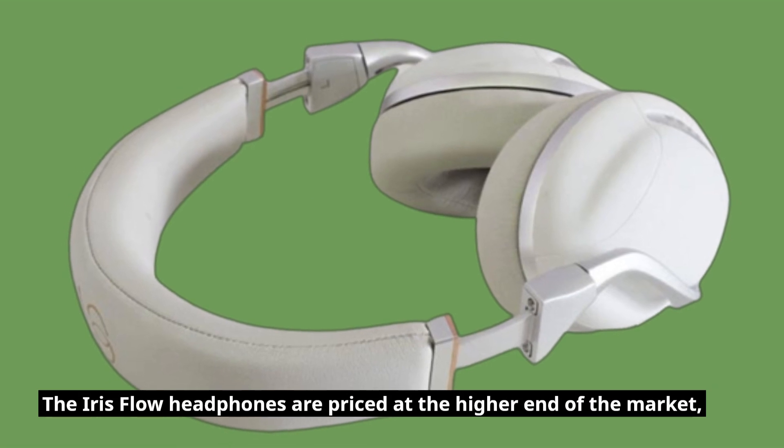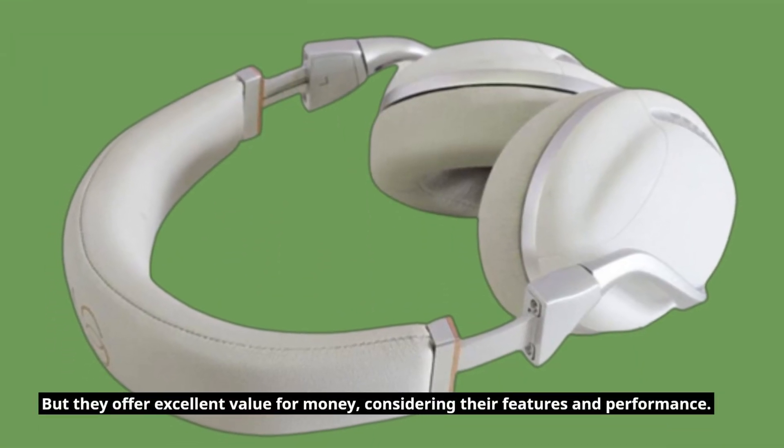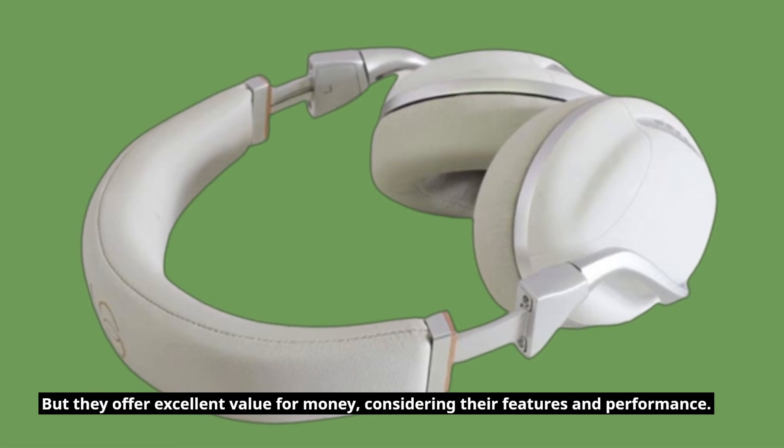The Iris Flow Headphones are priced at the higher end of the market, but they offer excellent value for money, considering their features and performance.